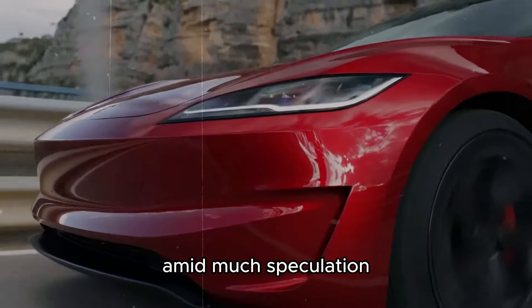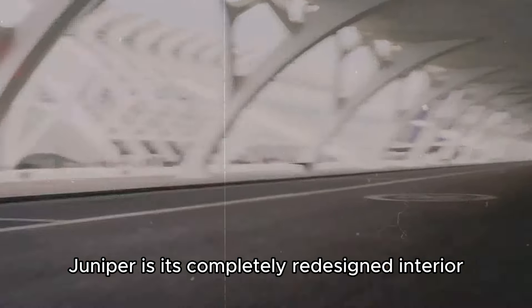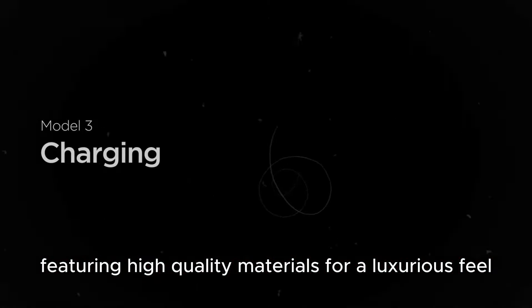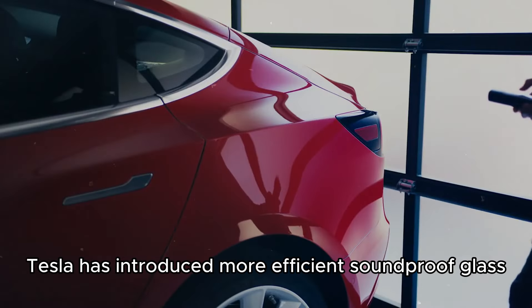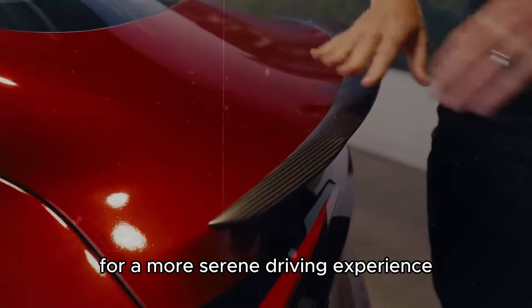Amid much speculation, one of the key highlights of the Model Y Juniper is its completely redesigned interior, featuring high-quality materials for a luxurious feel. Additionally, Tesla has introduced more efficient soundproof glass, significantly reducing road noise for a more serene driving experience.